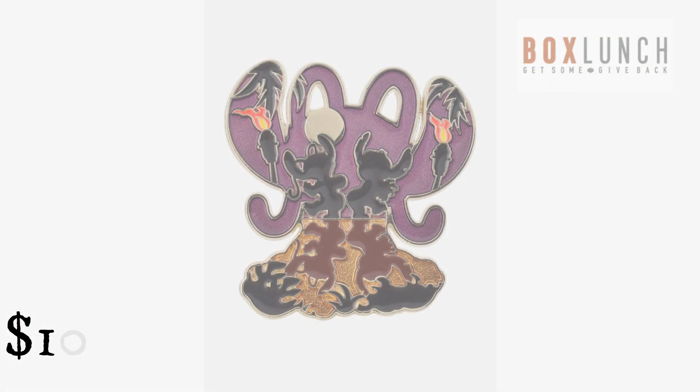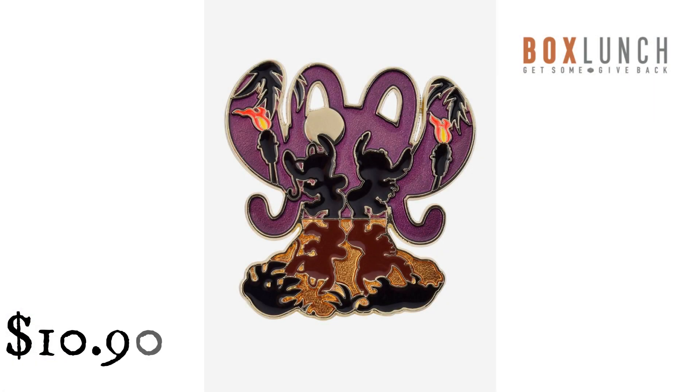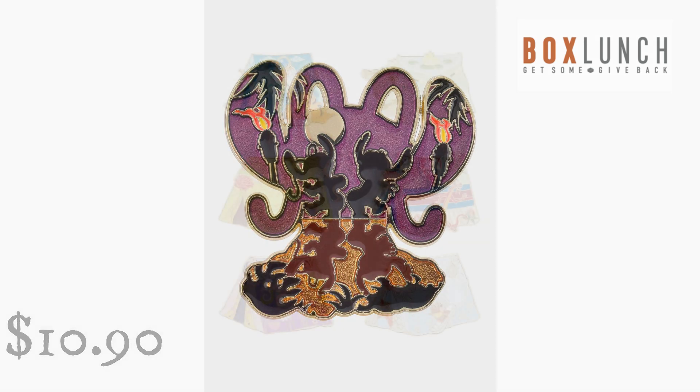Disney Lilo & Stitch: The Series Angel & Stitch Dance Silhouette Enamel Pin, Box Lunch Exclusive from Box Lunch. $10.90. Add some tropical style to your collection with this Lilo & Stitch: The Series-inspired enamel pin. Shaped like Angel, this pin features a silhouette portrait of Stitch and Angel dancing at night.